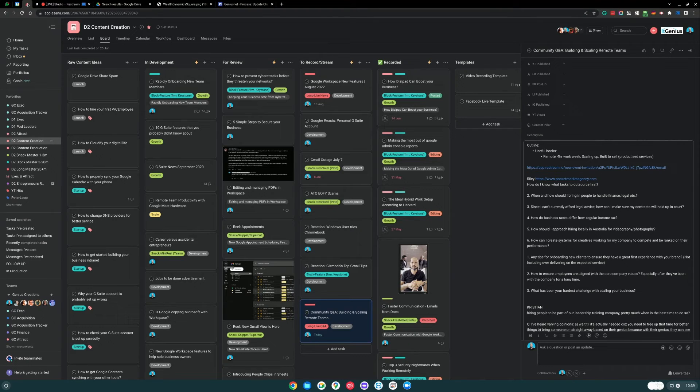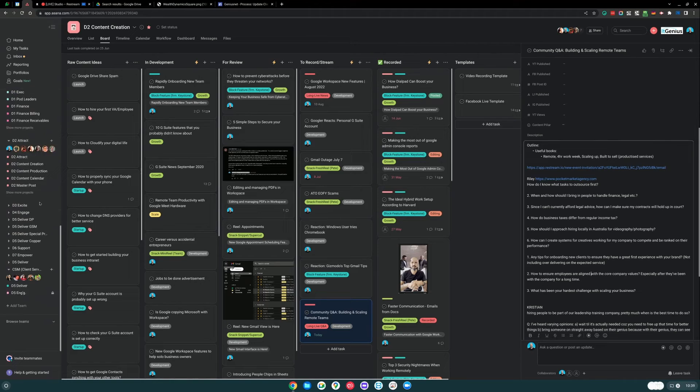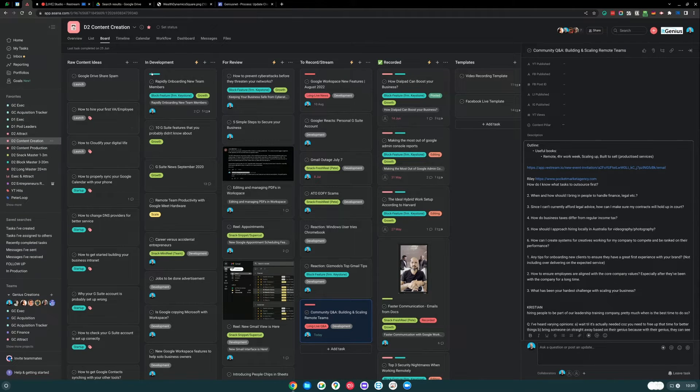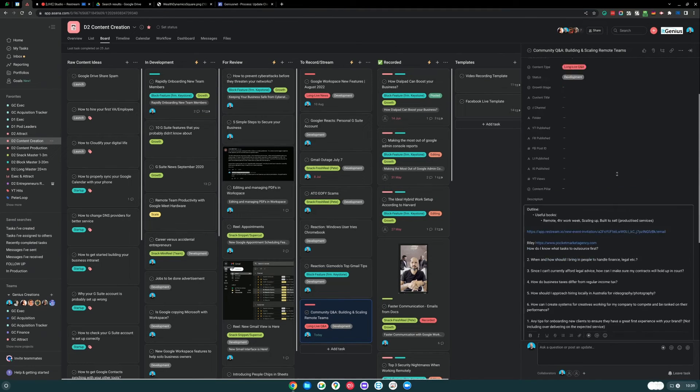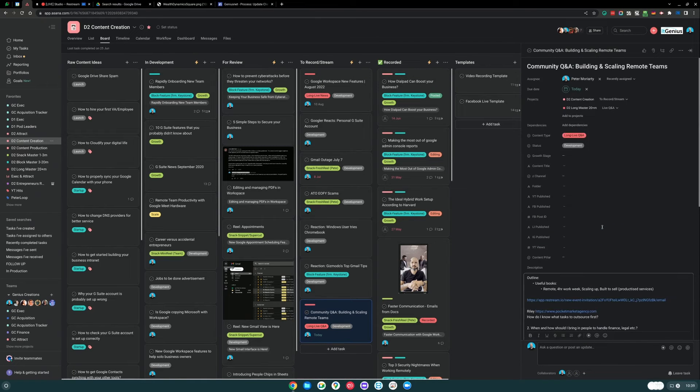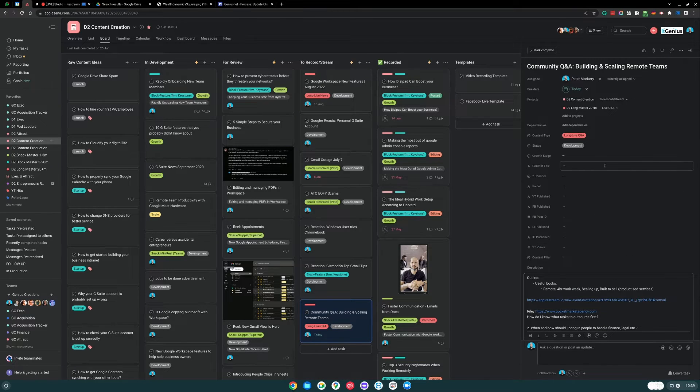This is my content creation board. You can see we literally have hundreds of projects in here across all of the teams in our company. This happens to be a board of different content that I'm creating for the channel. I'm working on this one today and I've got all of my notes here ready to go. As soon as I've recorded it, I'll hand it over to the team to take care of.